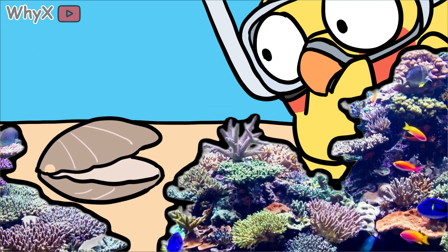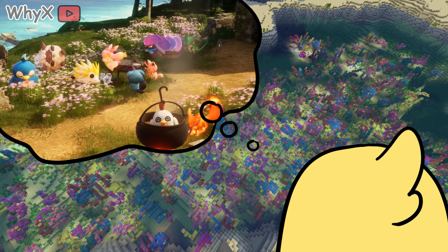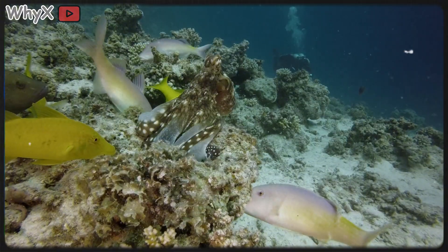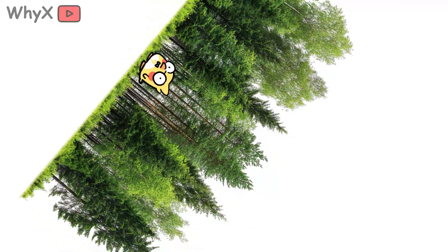If you've ever gone snorkeling in warm, tropical waters, you've probably stared down through that glassy blue surface and thought, wow, it's like an underwater garden. Branches, domes, and blossoms shimmer in the light. Fish dart through shapes that look like trees, and everything feels peaceful and green, like a forest flipped upside down.